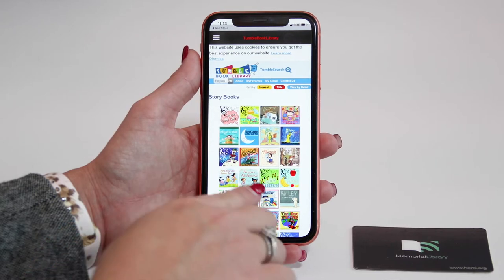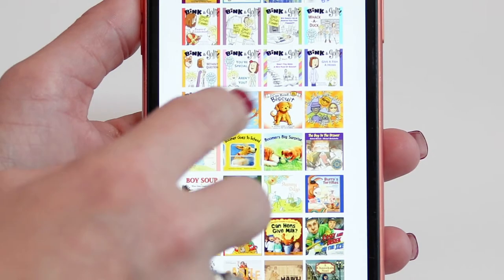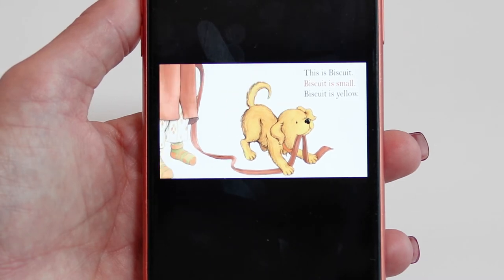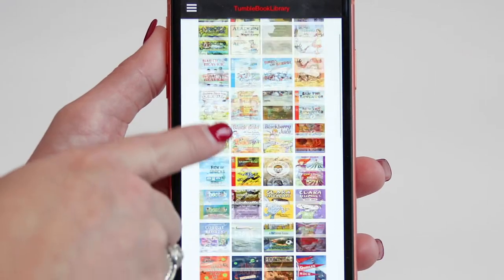Sure, TumbleBooks are created by taking existing picture books and adding animation, sound, music, and narration to create an electronic book that you can read or have read to you.